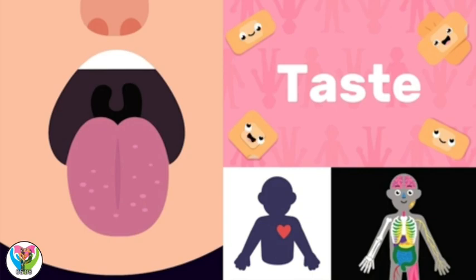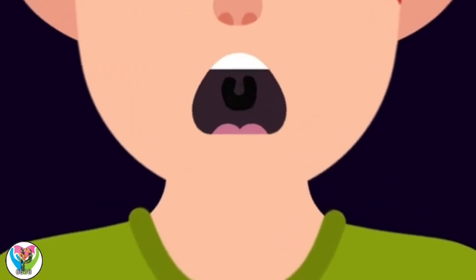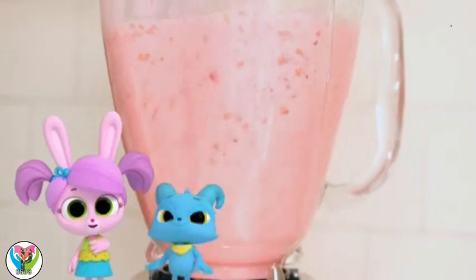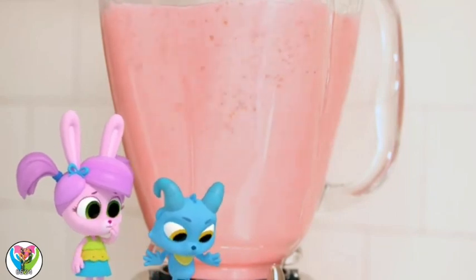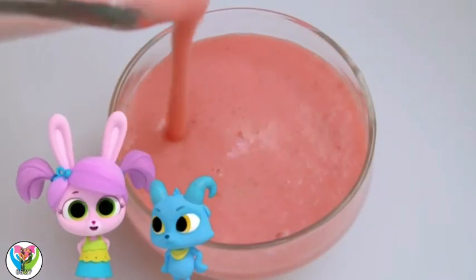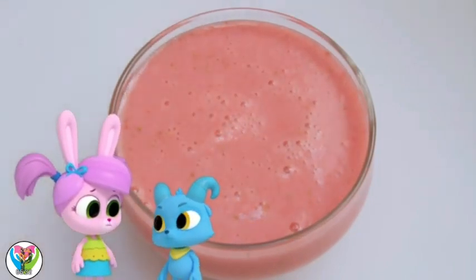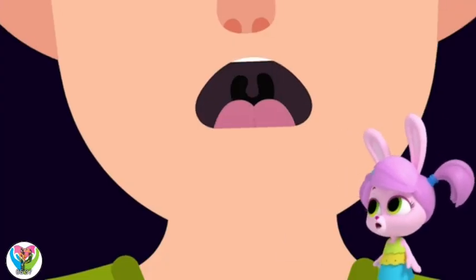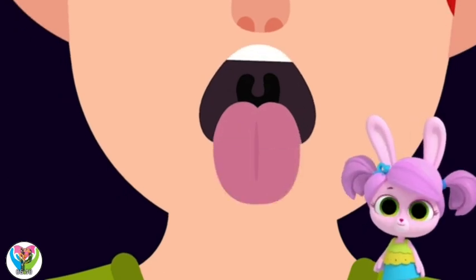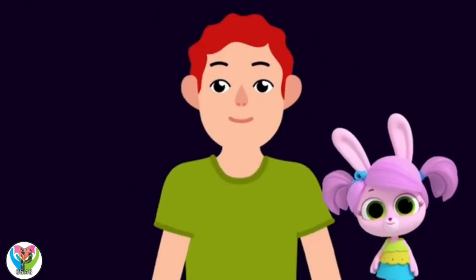Taste. We have taste buds in different parts of our mouths, like on our tongues. I'm inventing new smoothies — try this one, Nash. The taste buds on Nash's tongue are telling him it's too sweet. You can't see taste buds, but they're little bumps called papillae. Different taste buds identify the five different tastes.